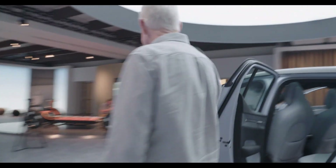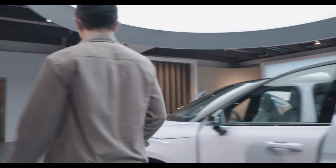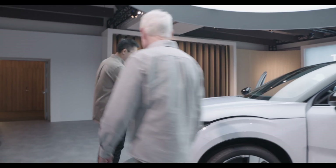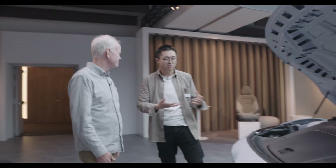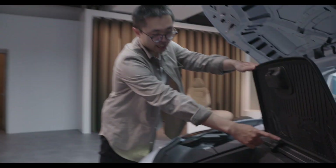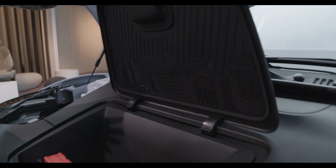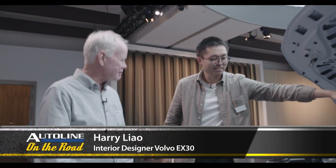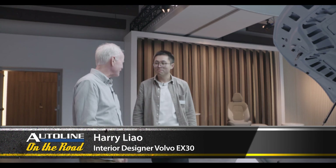Popping the hood, we have a frunk designed to store warning triangles and cables. And that's where you find the final moose — as well as little scale model cars. The moose is in scale, and moose are big. Thanks so much to Harry Liao for this walk-around of the EX30 interior, especially for pointing out where the third moose is hiding.